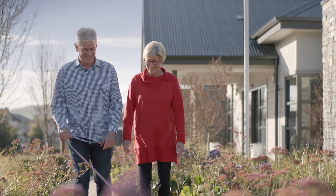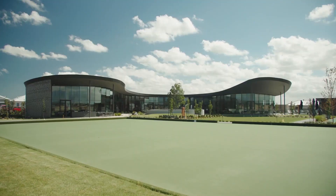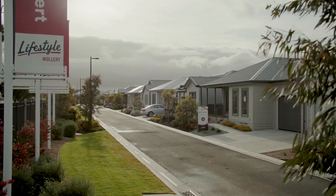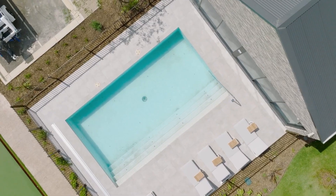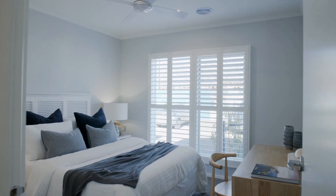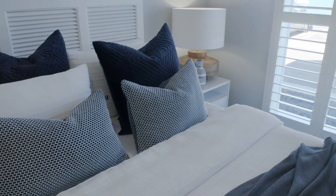The cost involved in living in a lifestyle community is the purchase of the home and then your weekly site fee. The weekly site fee includes full use of all of the amenities and maintenance to the front gardens and all of the communal areas. Our homes are typically priced at between 75 and 80 percent of the median house price, just so that people can free up as much equity as possible.